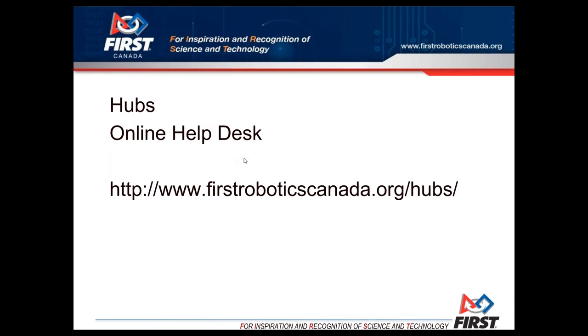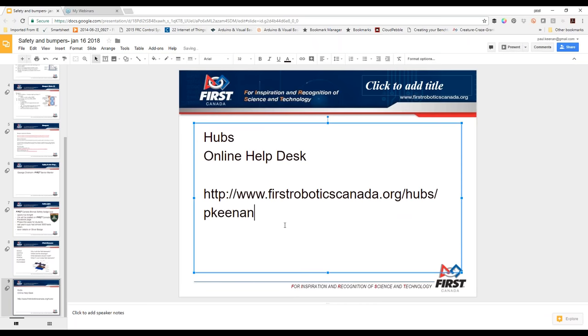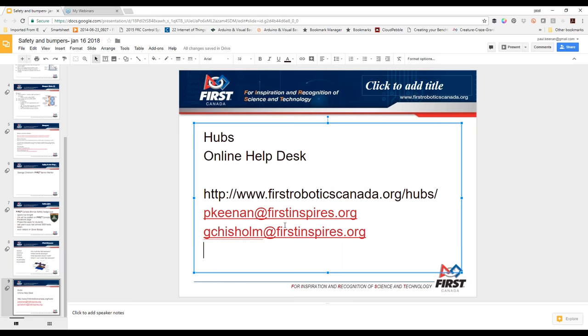You can contact George and I at our emails — I'll put this on the First Canada Facebook page after the webinar. You can also phone George. He's with his team just about every evening and all day Saturday, so feel free to call: 289-838-6428.